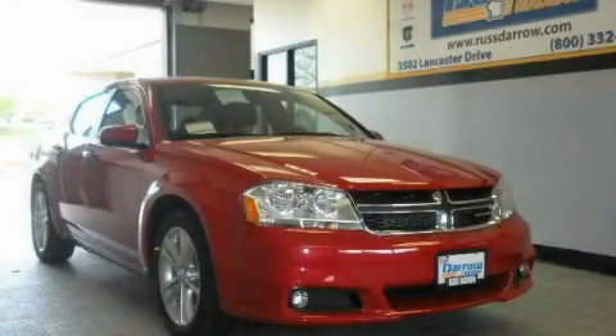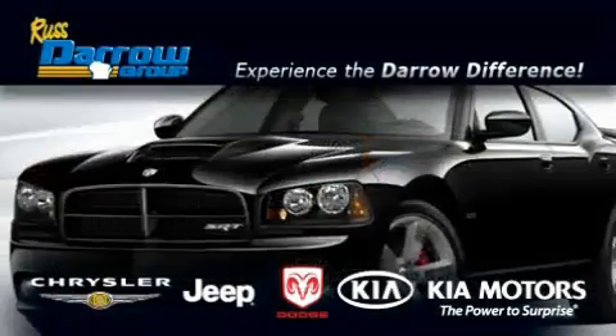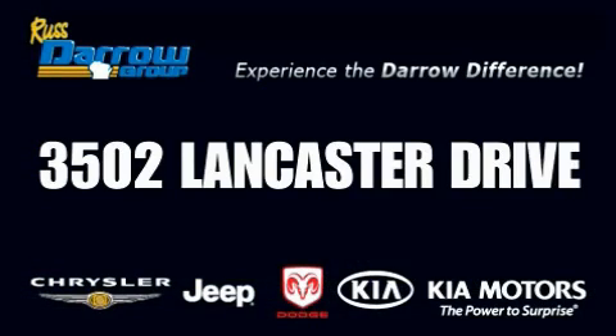Please call today to reserve this vehicle for a test drive. Get the Daryl difference today, only at Rust-Aero Kia Chrysler Jeep Dodge Madison.